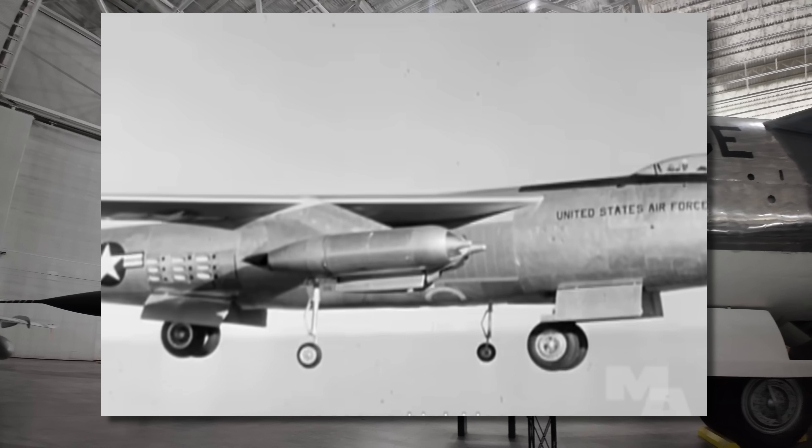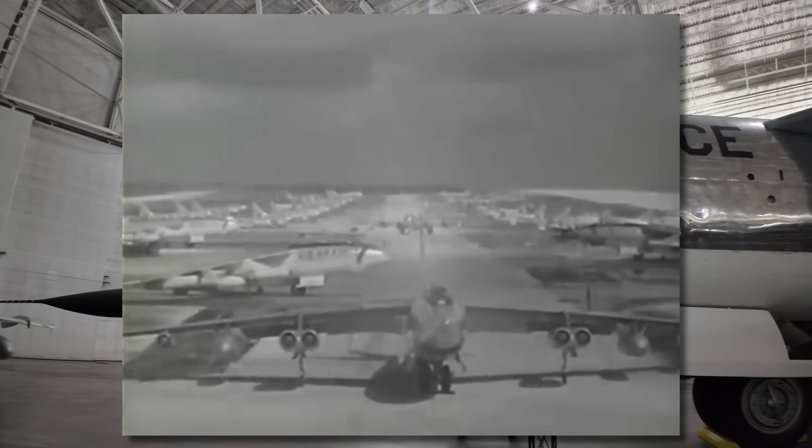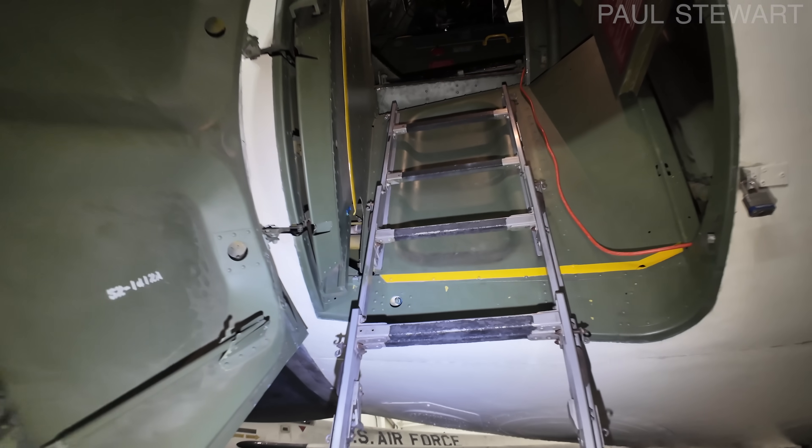It really was a fascinating time in aviation. 2,000 of these B-47s were built, replacing the B-36 as a strategic bomber before going on to other roles before retirement in 1977.